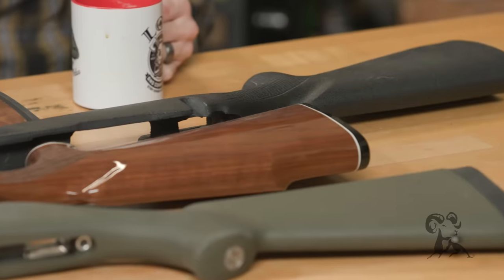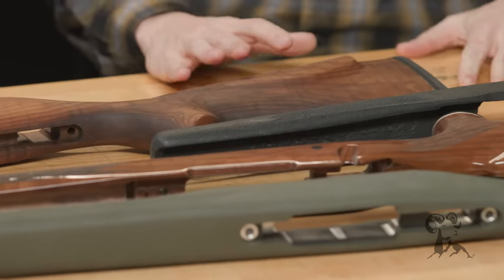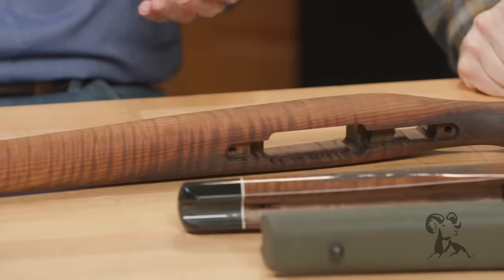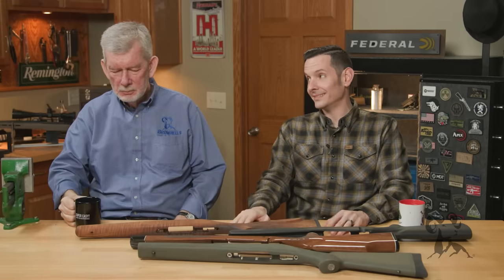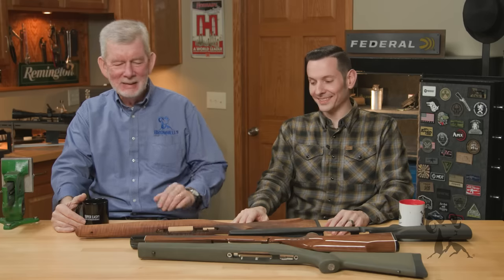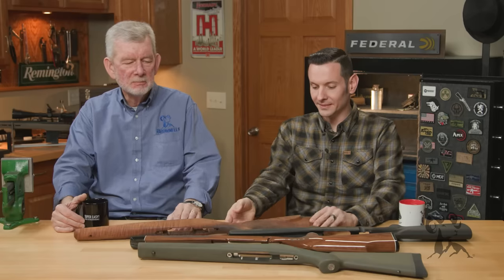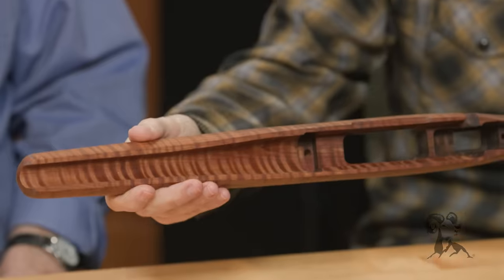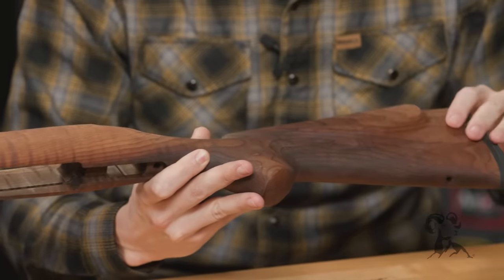Unless you're into finely machined aluminum chassis on your tactical gun. But let's not bring chassis into this — let's just talk about stocks. I'm pretty old school on my rifles. I do like some walnut. You cannot beat a good cut of walnut. This one we've had in here for a while, just kind of collecting dust. It's not perfect, but I digress.